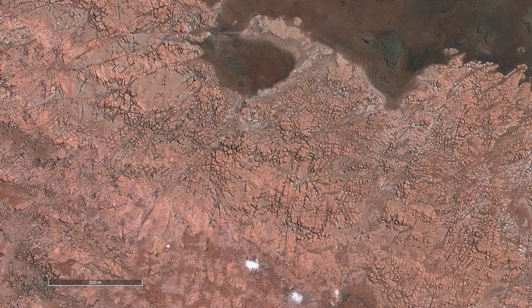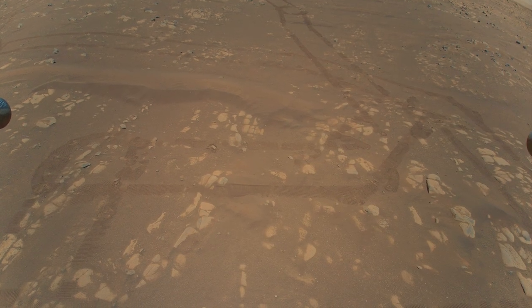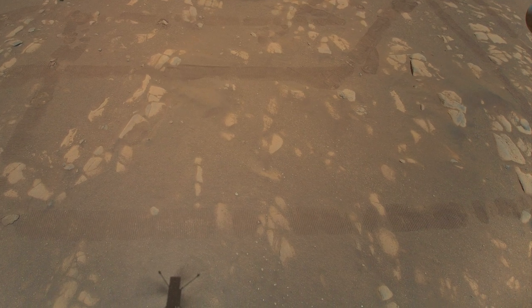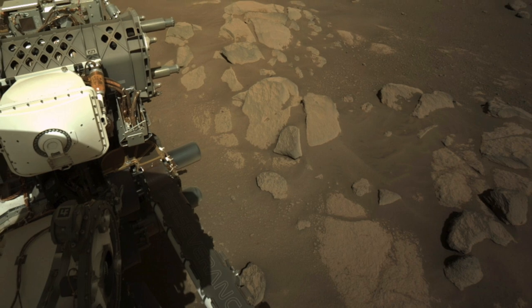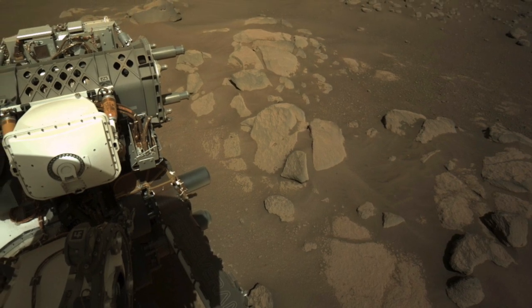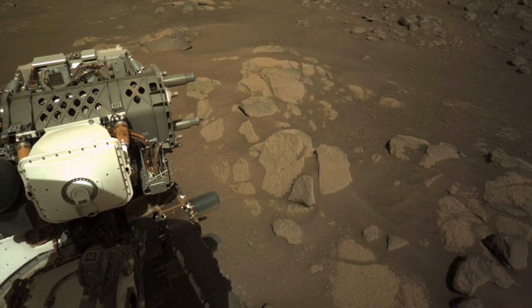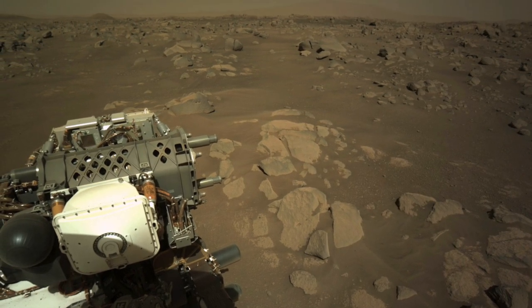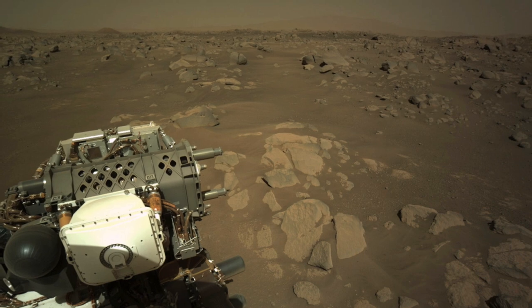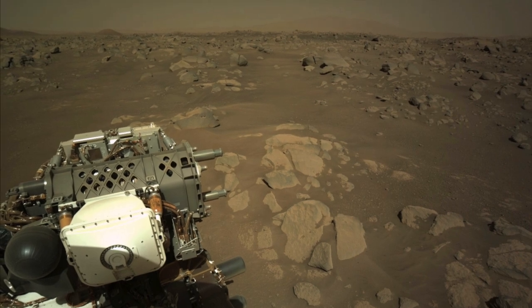So it's a good thing there's a rover on the ground and a helicopter in the air at Jezero Crater to help settle the lake versus volcanic origin of the rocks there. In the coming days, Perseverance will finally begin to use all the tools it brought in its toolbox. If the rocks turn out to be lake sediments, then this is a good place to start the search for ancient life on Mars.